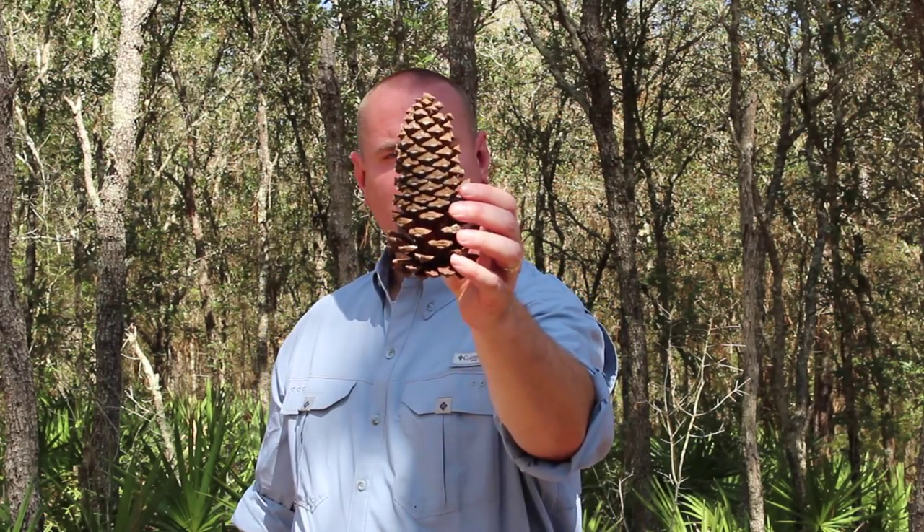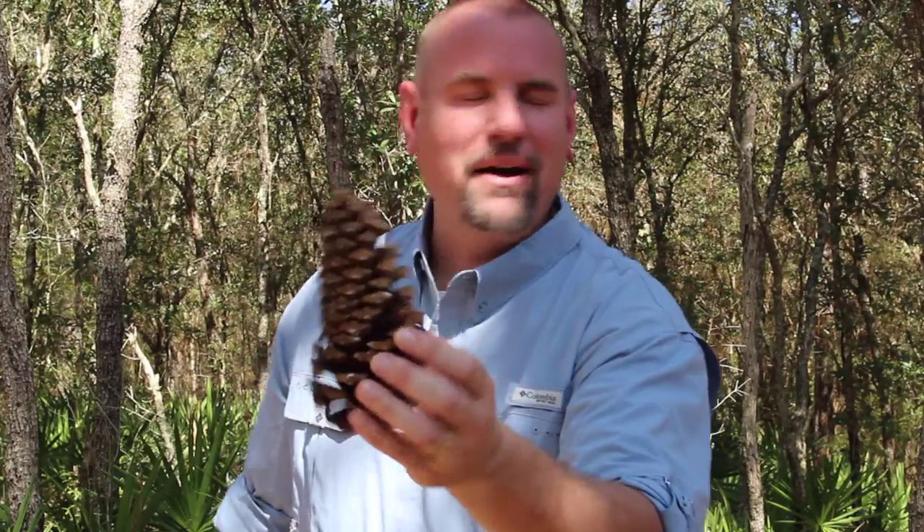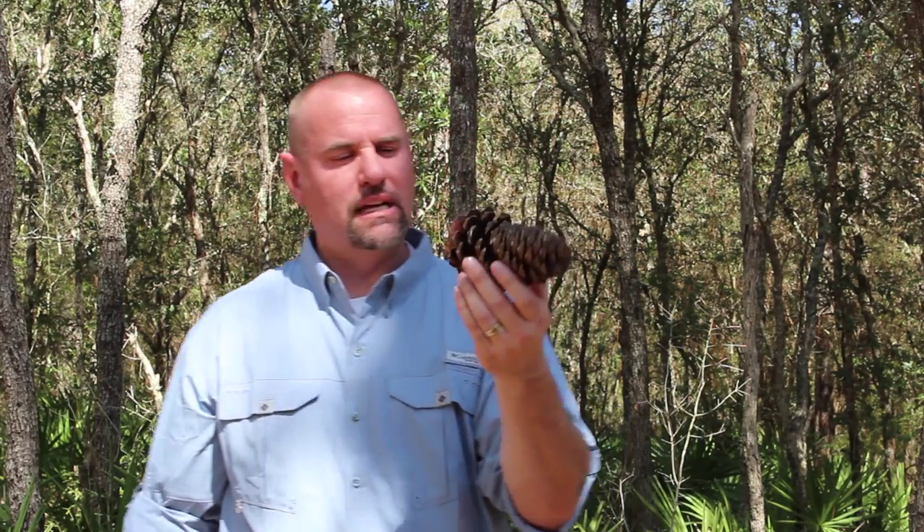Now, everyone knows what this is. What is this? Do you know? Longleaf pine. Pinecone. It is definitely a pinecone. Longleaf pinecone — yeah, it could be. You're pretty smart. This is definitely a pinecone.